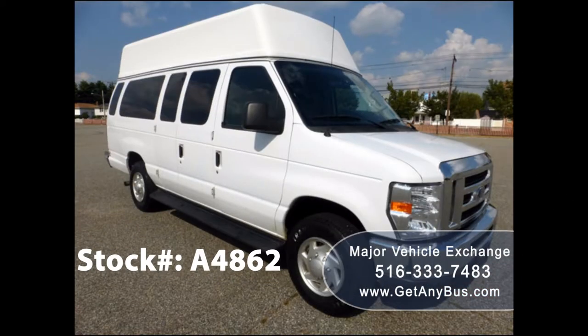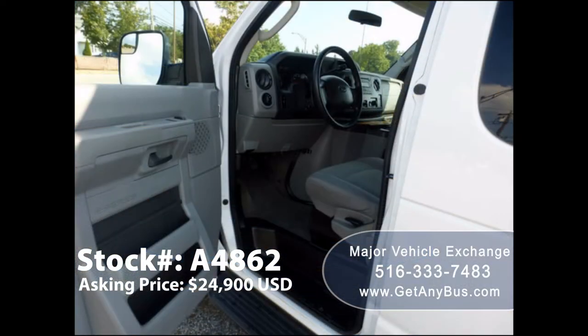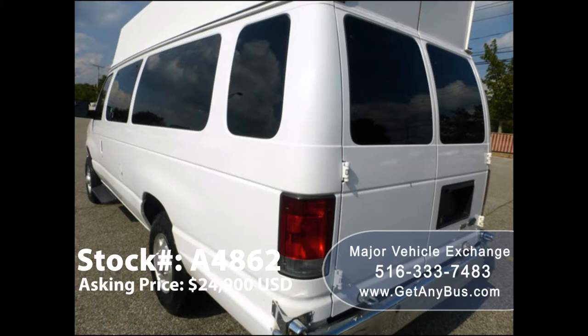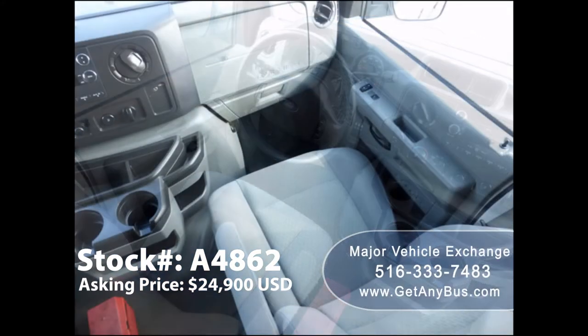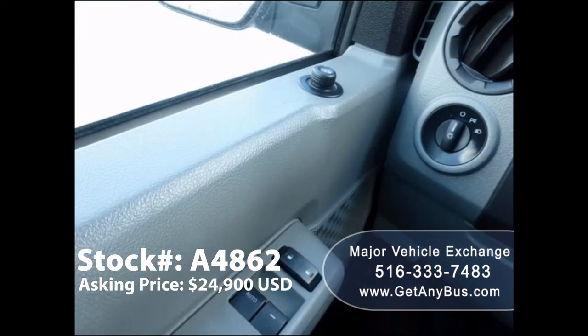This ambulette has numerous features including chrome bumpers, electric mirrors, high top roof, tinted privacy windows, rear wheelchair lift, passenger side running board, anti-lock brakes, driver's entrance step, and high back driver's seat and co-pilot seat with shoulder harness, as well as power windows and power door locks.